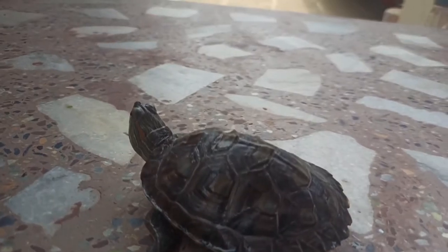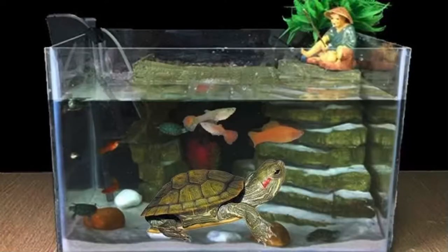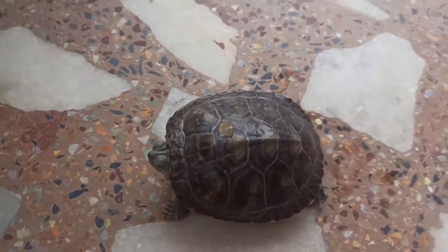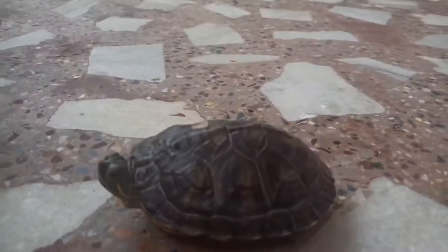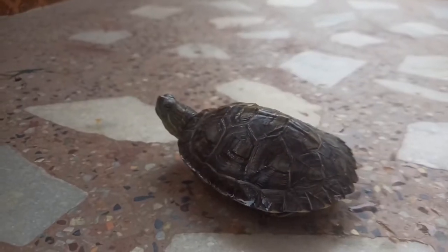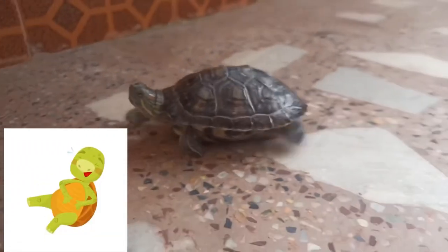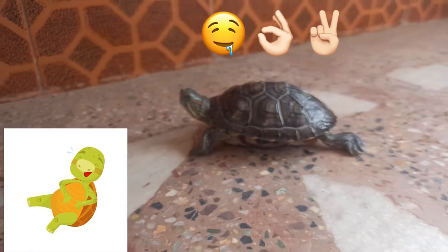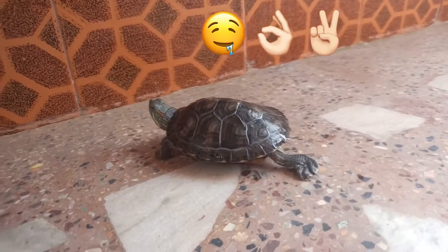Starting with terrapins, one mistake is that we used to collect various fish together. But one night they would clean everything out — it would be very difficult. They don't mix well with fish. So please, if you have a turtle as your companion, don't keep fish with them as well.